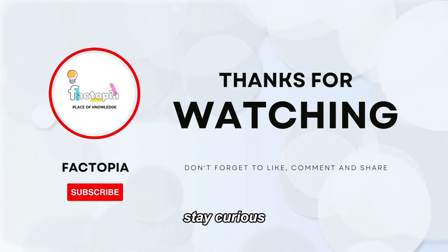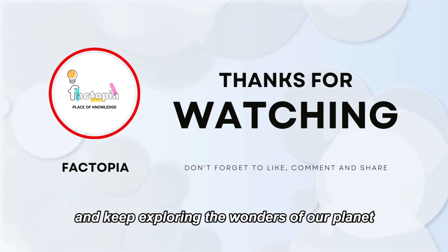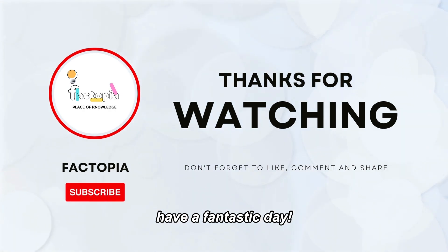Until next time, stay curious and keep exploring the wonders of our planet. From Factopia, have a fantastic day!